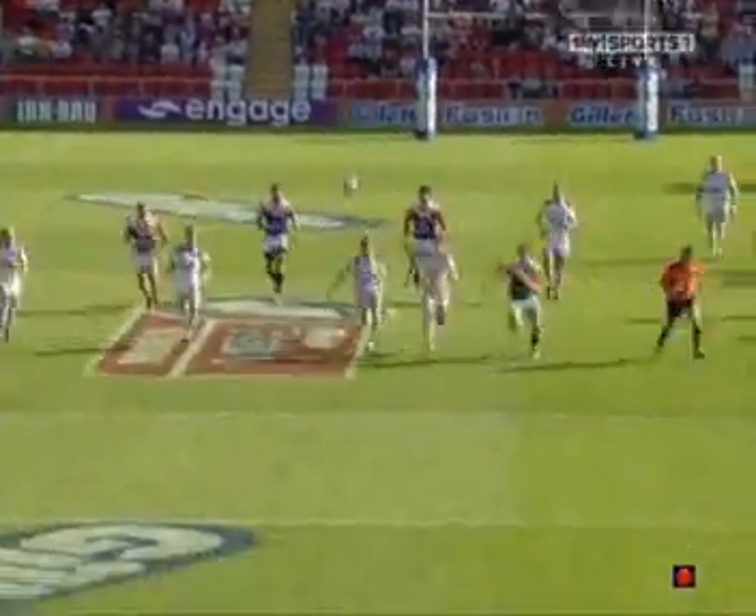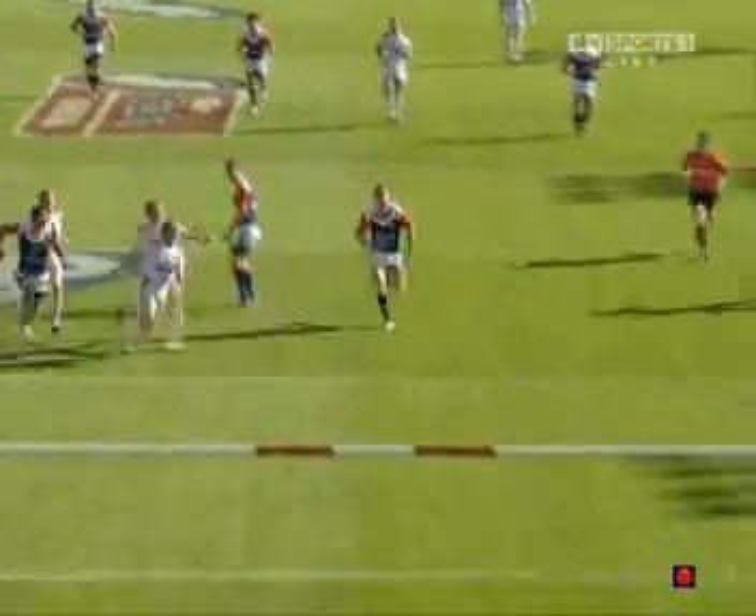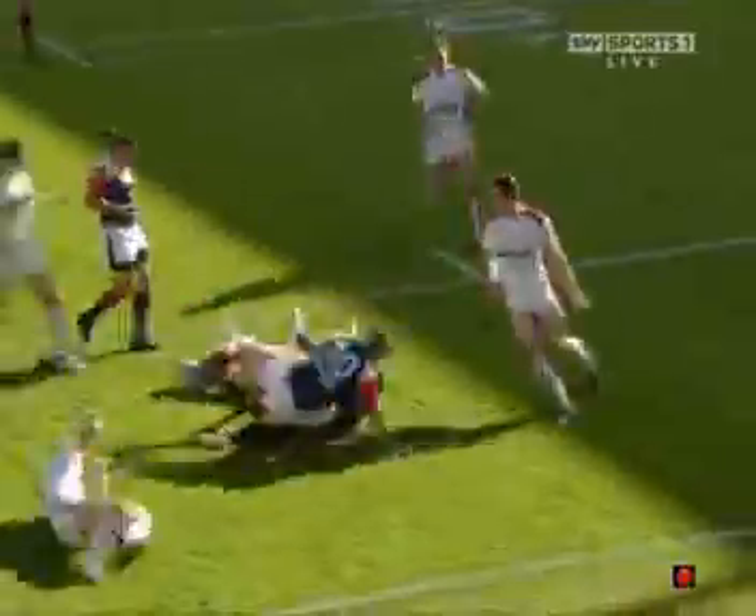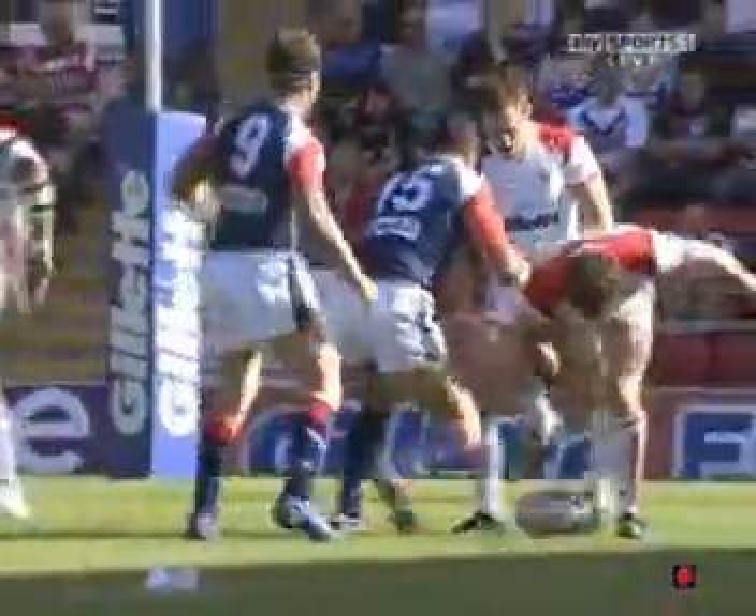That probably is the pick of them. Obviously going to be there. Wonderful work from Gareth Widder again — he then put boot to ball. That is a great combination between two young stars, not of the future but of now. Irrespective of who you're playing against and what the quality may be, that is of a higher standard.